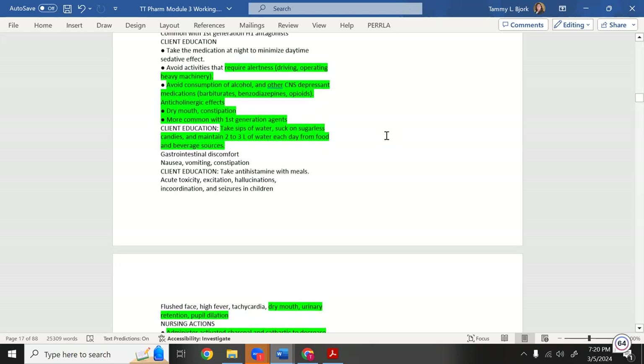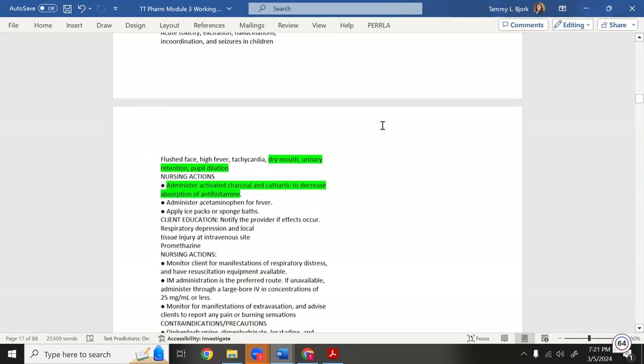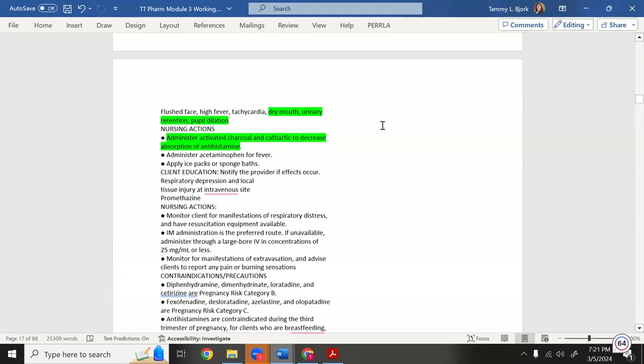Dry effects are more common with first-generation antihistamines. Teach the patient: take sips of water, suck on sugarless candy, and maintain two to three liters of fluid daily from food and beverages if experiencing dry mouth. Urinary retention is also a concern — the drying effect reduces urinary output.